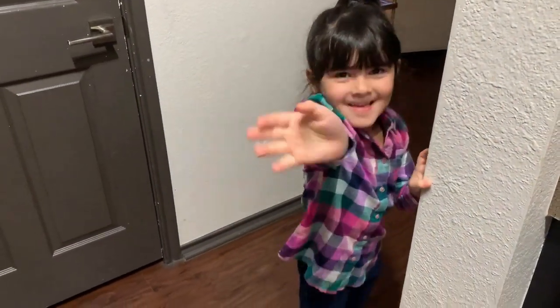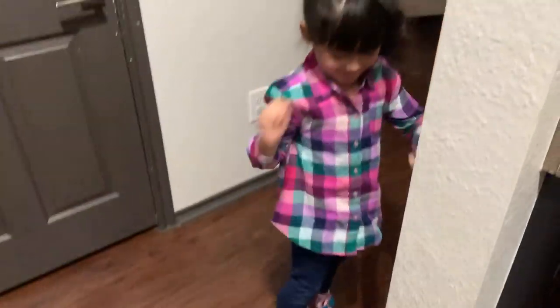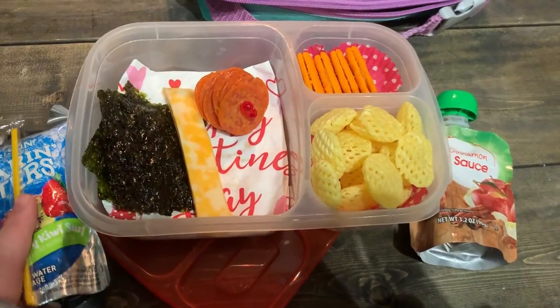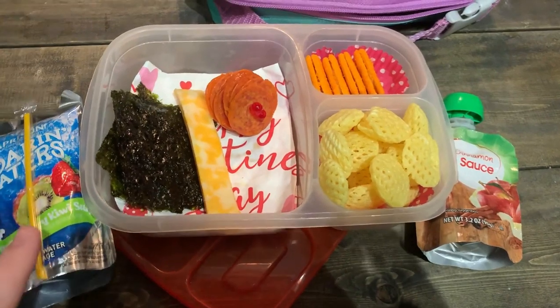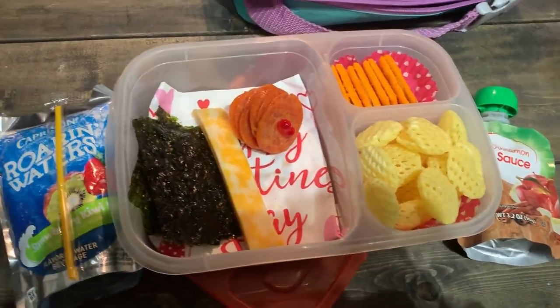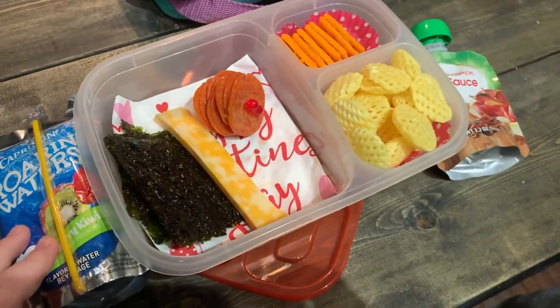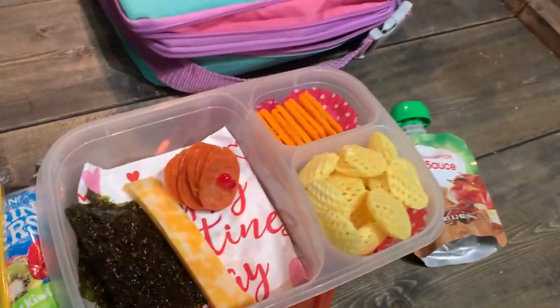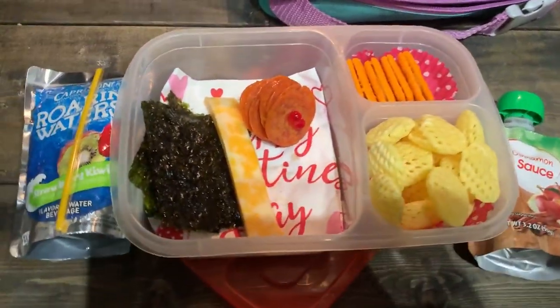Good morning. Look at her cute little flannel day, all ready to go. Hey guys, it's Tuesday. I am feeling absolutely miserable, so her lunch is kind of all over the place. But it is what it is — still got to mom. You still have to mom when you don't feel good, right?